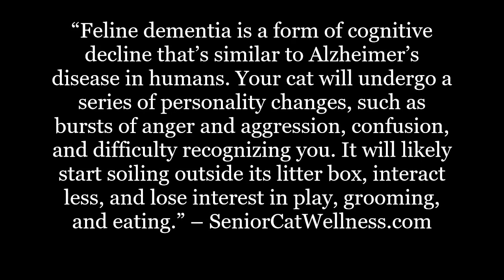Feline dementia is a form of cognitive decline that's similar to Alzheimer's disease in humans. Your cat will undergo a series of personality changes, such as bursts of anger and aggression, confusion, and difficulty recognizing you. It will likely start soiling outside its litter box, interact less, and lose interest in play, grooming, and eating.